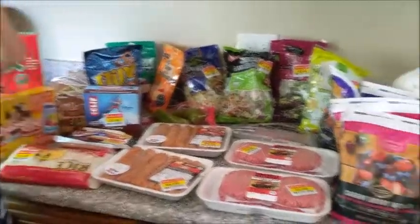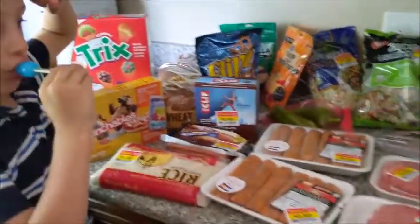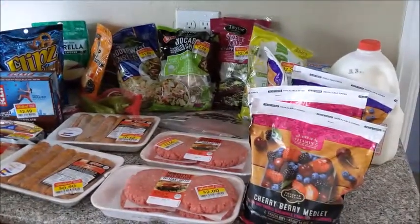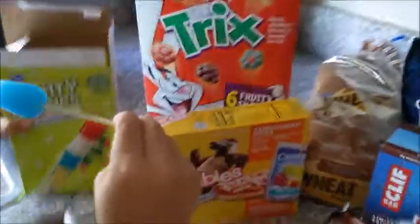Okay, so this was our haul this week — so excited about this. I'll give everything a breakdown, but basically the entirety of this cost $43.25. That was not all on sale, but when you take kids with you, it's really hard to stick to the budget. So I'm going to start over here.